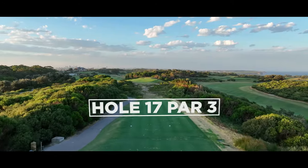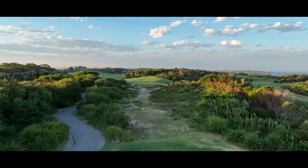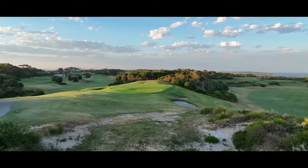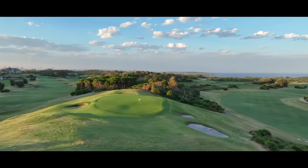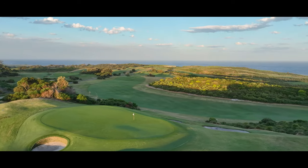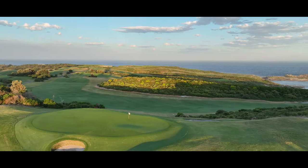The dead ground in front of the green makes this hole appear shorter than it is. Highly exposed, this is one of the most difficult greens to hit and hold in the wind, especially when the turbulent effects of the north-easterly wind from the large slope to the right of the green come into play.